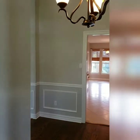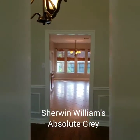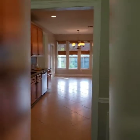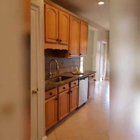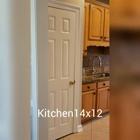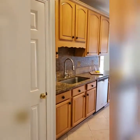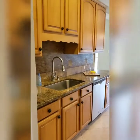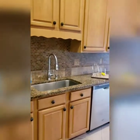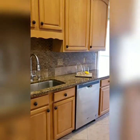It's a Sherwin Williams paint. Let's have a look in the kitchen. There is your kitchen pantry. The kitchen does have granite countertops, stainless steel undermount sink, and dishwasher.